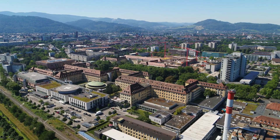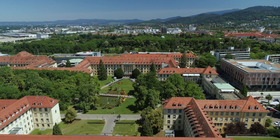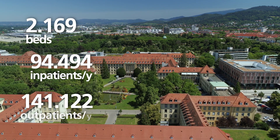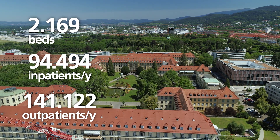The Medical Center, University of Freiburg, is one of the largest university hospitals in Germany. Patients are referred nationwide and internationally for tumor treatment and cancer trials.